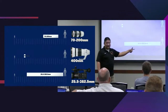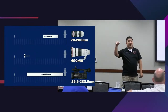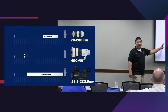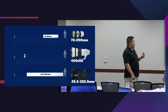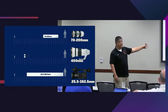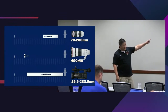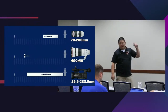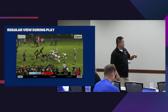As technology gets better and you have 20x optical zoom, that range is going to get longer and longer, and that's really going to benefit you on multi-cam streaming, concerts, and even hype videos for football. If a runner is going from the 15-yard line up the sideline and they score a touchdown, you can be zooming in and out and following them the whole way. That zoom range is really good.